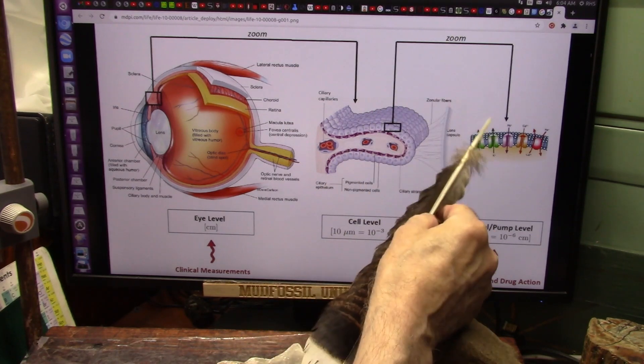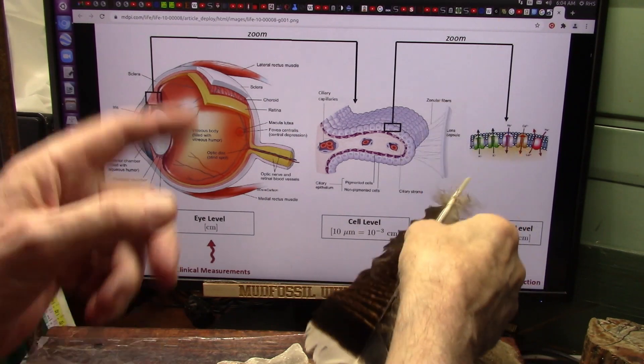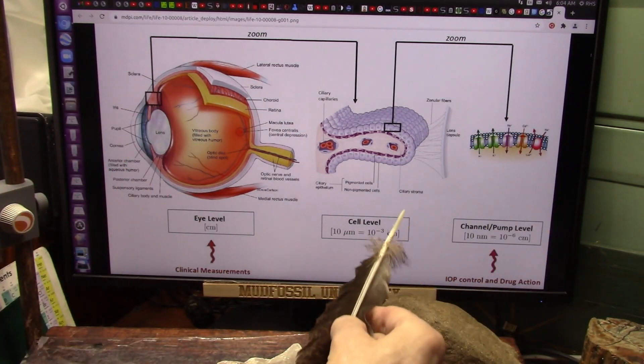And then they zoom in again and they say, look, you got all your different colors and your sodium, calcium, potassium — somehow turns these different colors on.